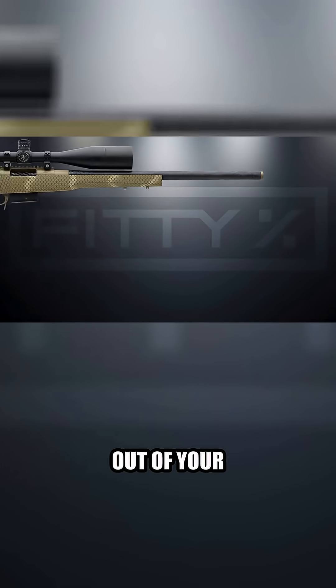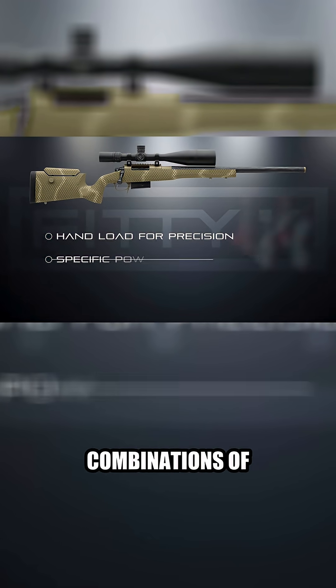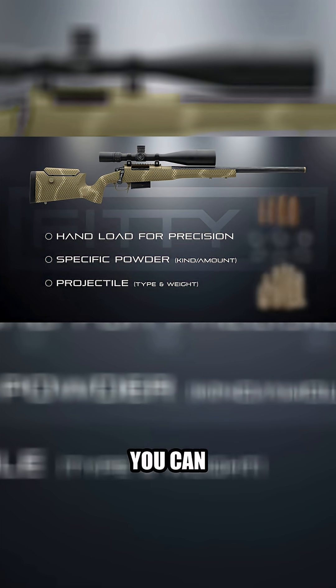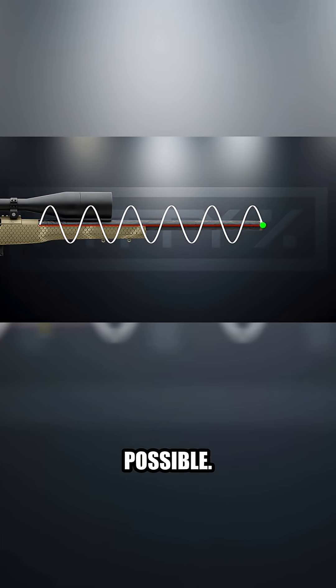To get the most accuracy out of your barrel, you need to handle it specifically for that barrel. Using different combinations of powder — kind and amount — along with the bullet type and weight, you can tune it so that the bullet exits the bore as close to the barrel's frequency node as possible.